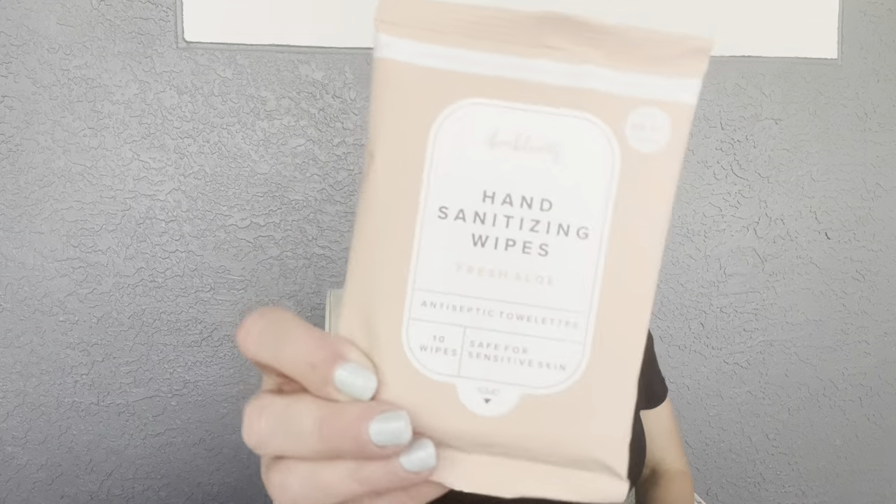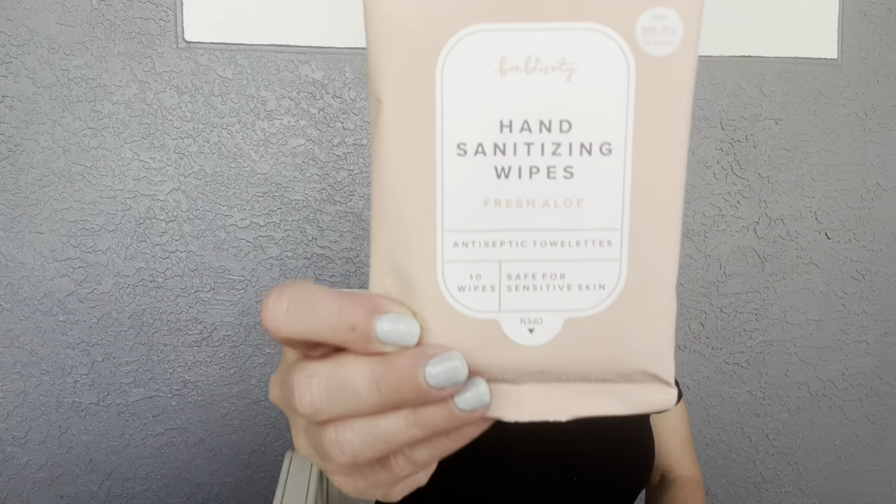We also have what looks like a freebie — I don't see it listed on the card. We're getting some hand sanitizing wipes with fresh aloe, 10 wipes total. A little something extra!